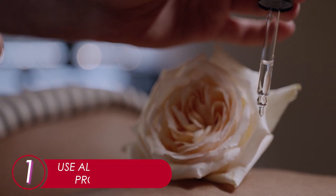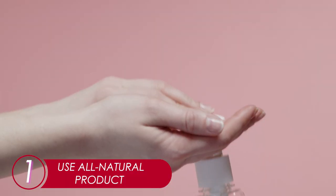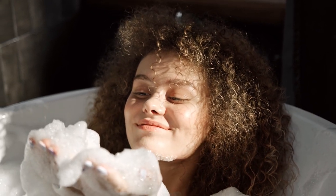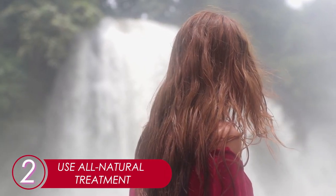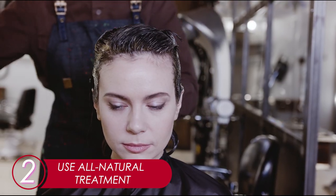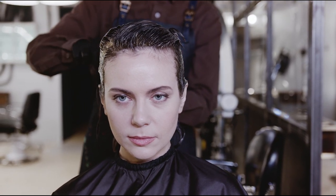1. Use All Natural Products. Whichever shampoo, conditioner, and vitamin you choose, always go for natural and organic ones. 2. Use All Natural Treatment. Avoid getting hair treatment that involves chemicals or unnatural processes. Keep everything natural.